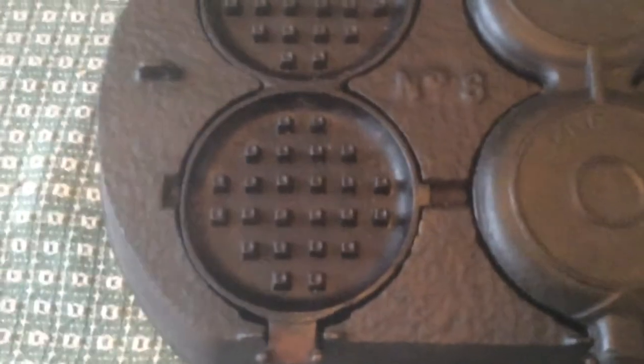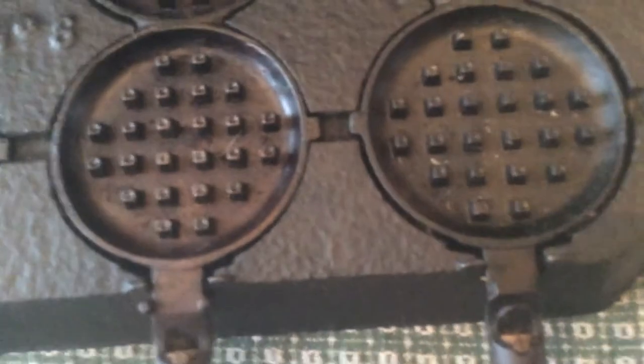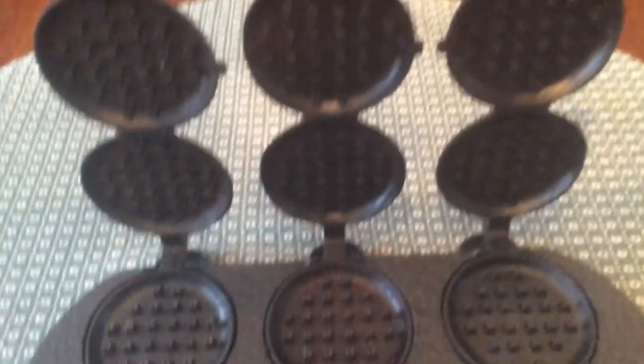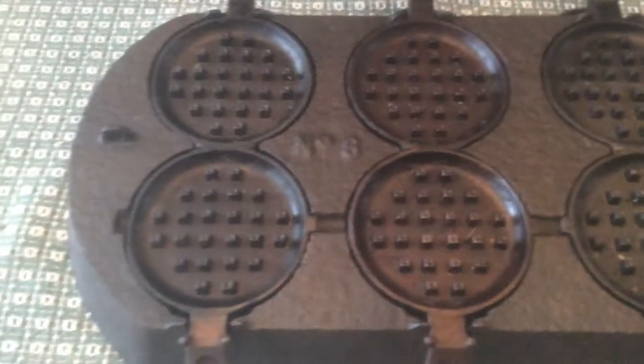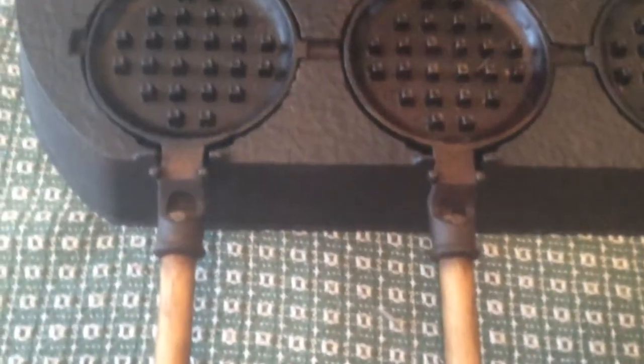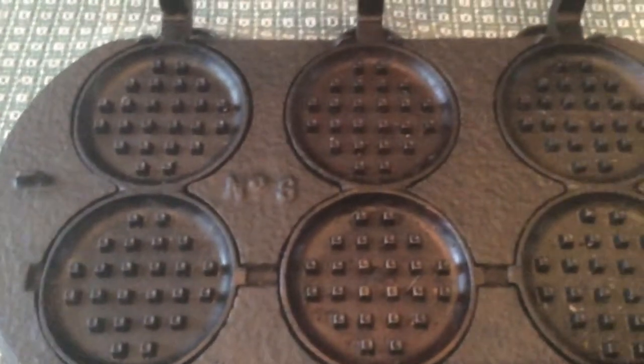The handles are not original — these are just dowels. My husband purchased this for me as a gift. Just thought you would like to see it. Thank you for watching.